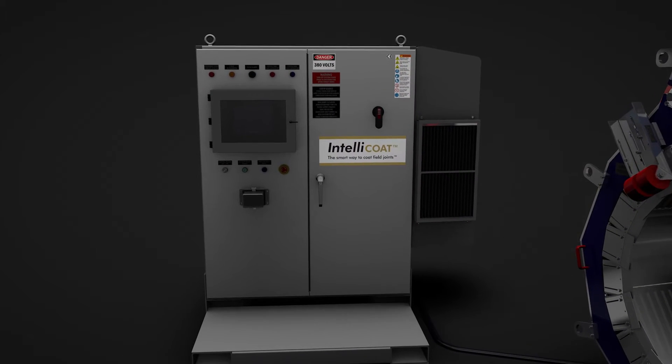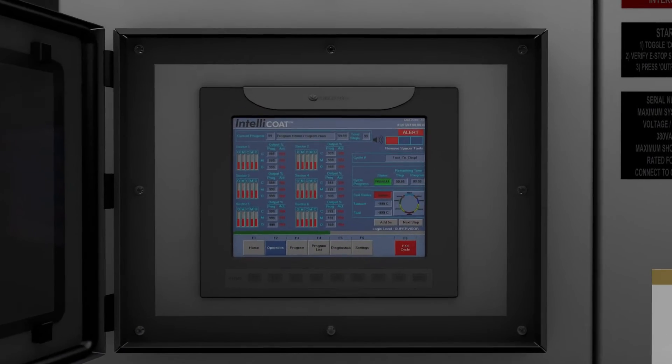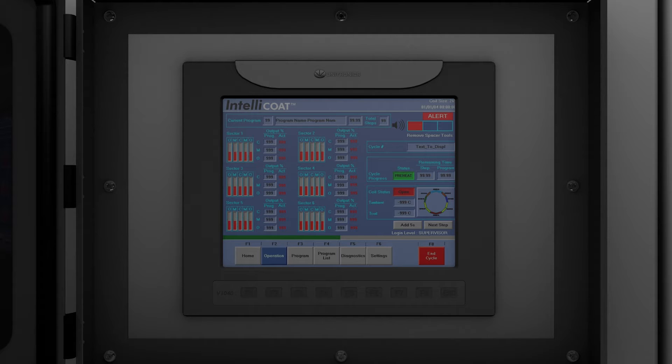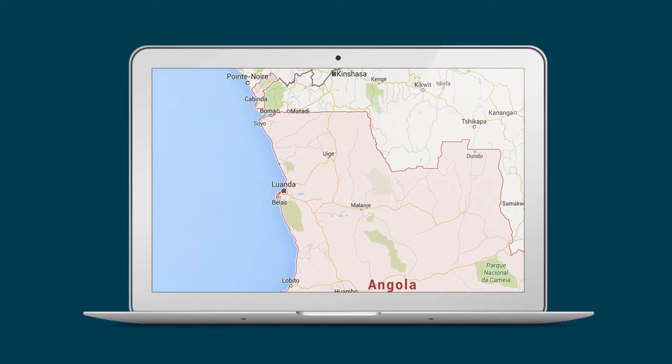Employing full digital control, IntelliCoat can retain a permanent record of installation data for every joint including coating conditions, system parameters and quality assurance metrics. This information is correlated to the field joint number and geographical position using a GPS transmitter, providing a fully traceable digital fingerprint for each installation.